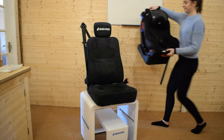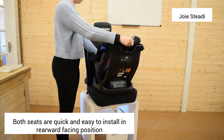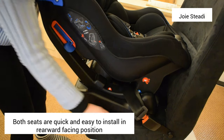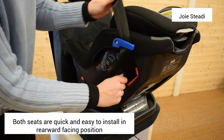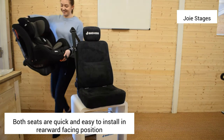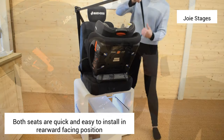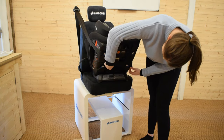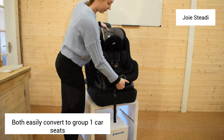Joy Stages car seat versus the Joy Steady car seat. Both of these car seats from Joy are very easy to install in a rearward facing position, and both can be turned into a forward facing position afterwards if you want to use them as your child gets older. Both seats have car seat belt guides which help to make sure you have them installed correctly — very straightforward to make sure you are safe and secure travelling with your child.